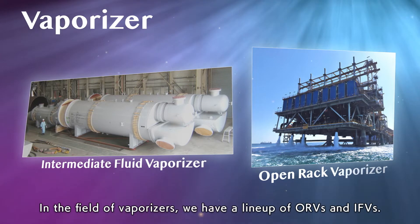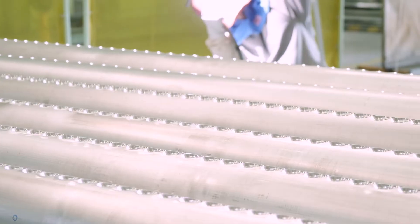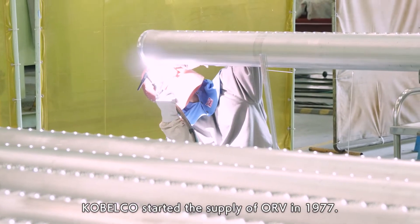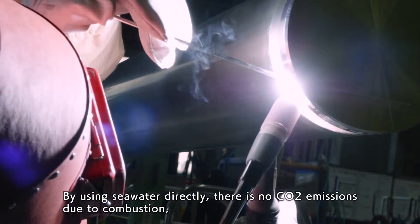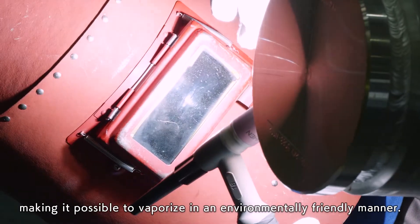In the field of vaporizers, we have a lineup of ORVs and IFVs. Cobelco started the supply of ORV in 1977. By using seawater directly, there is no CO2 emissions due to combustion, making it possible to vaporize in an environmentally friendly manner.